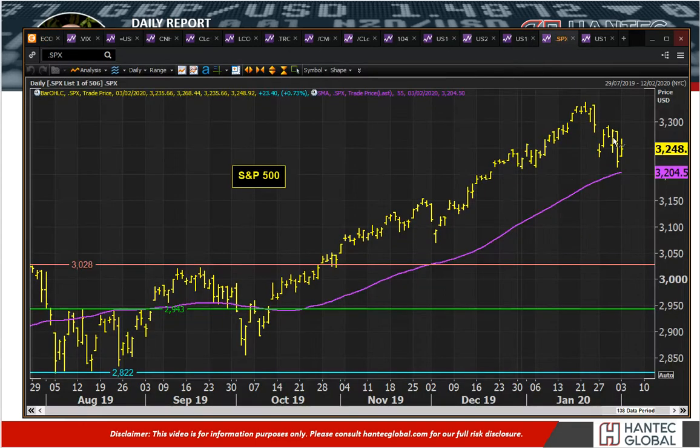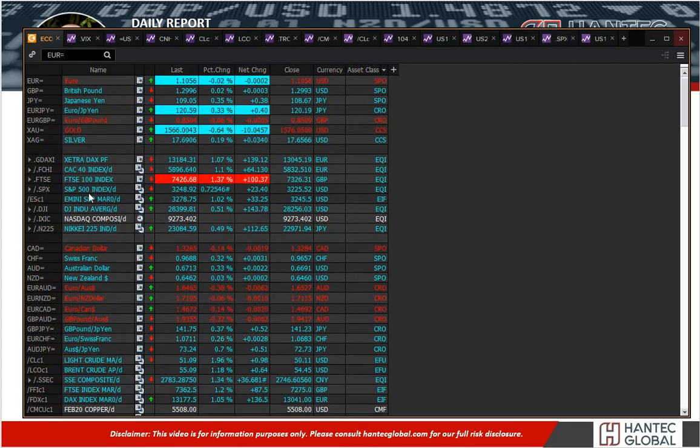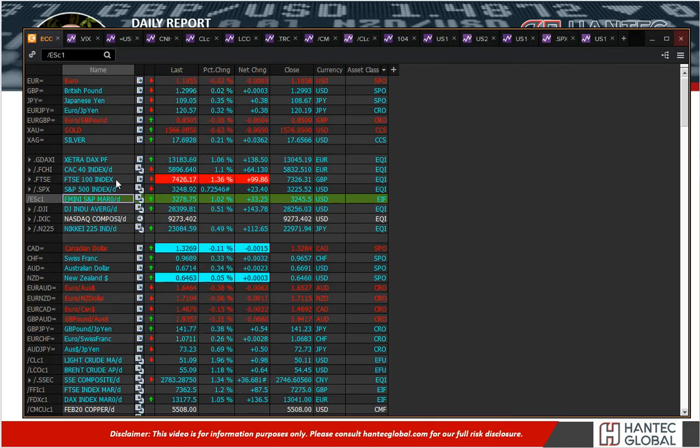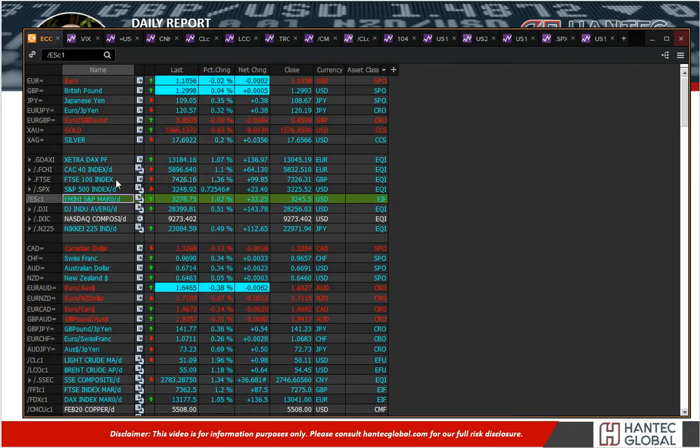We've seen a rebound on equities — the S&P 500 just off the highs, but still a decent close. And actually, you can see on the futures here that they're another percent higher today. That has really helped propel equities in the European session higher, over a percent higher on FTSE, DAX and CAC.